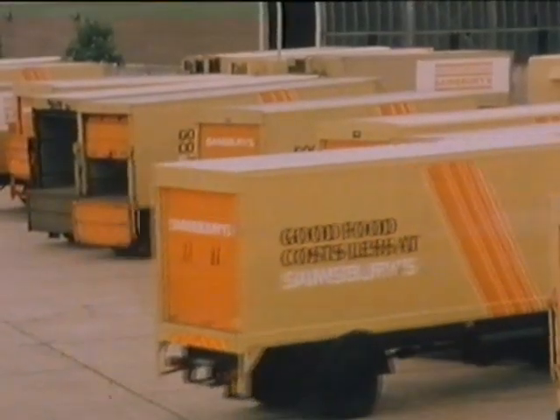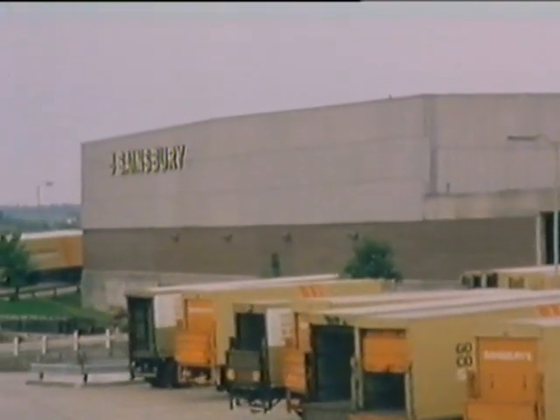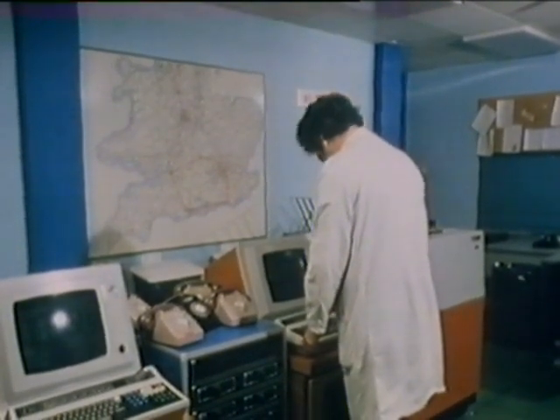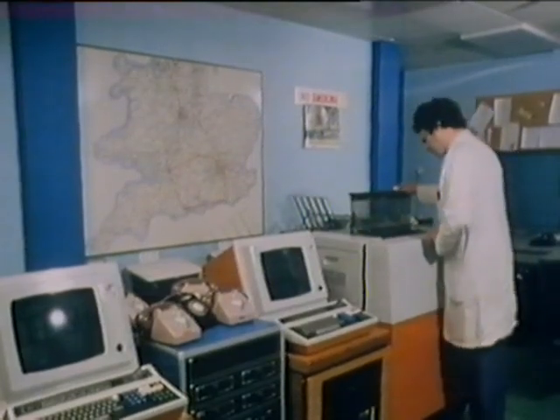The final destination of that order is the Sainsbury's depot at Basingstoke in Hampshire, some 45 miles away. Late that night, long after the shop has closed, the computer telephones and automatically switches on the cassette recorder to collect the details of the day's order, then sends the order down another telephone line to a printer at the depot. This depot deals with orders from many supermarkets in the south of England, and the printout can run to hundreds of pages. As soon as a reasonable batch of orders is ready, it's taken off the printer and collated, ready for use in the warehouse.